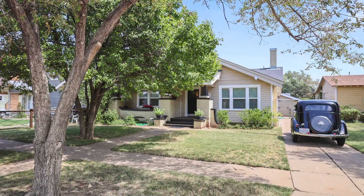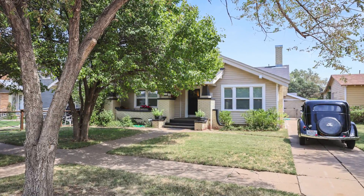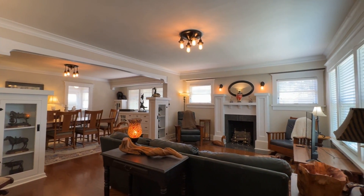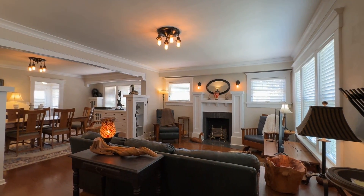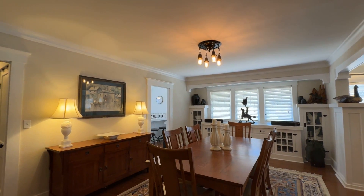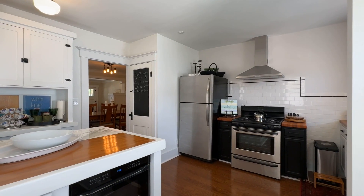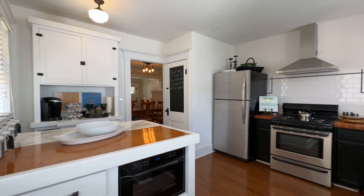Charming home in Plemons with two unique retreats. This exceptional three-bedroom, two-bathroom home in Plemons blends modern convenience with rustic charm, and the dining has amazing built-ins. The kitchen features butcher block countertops and stainless steel appliances.